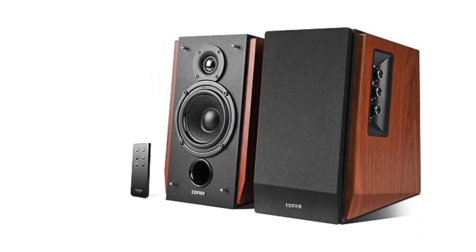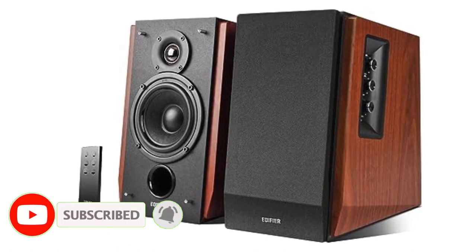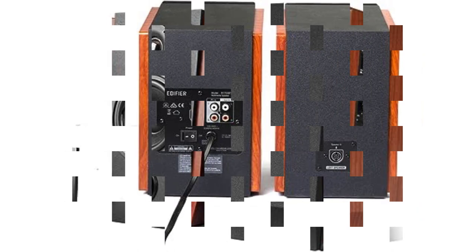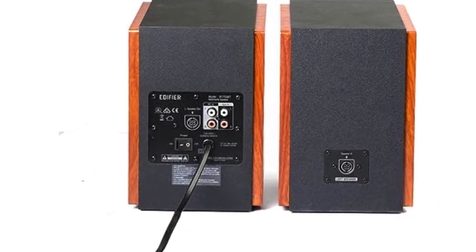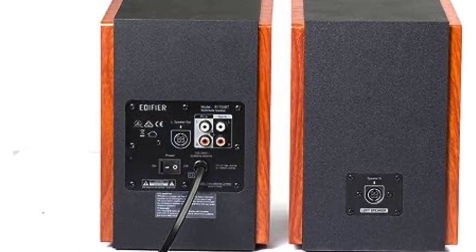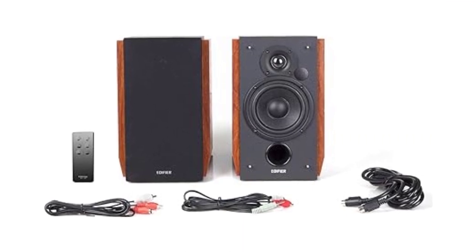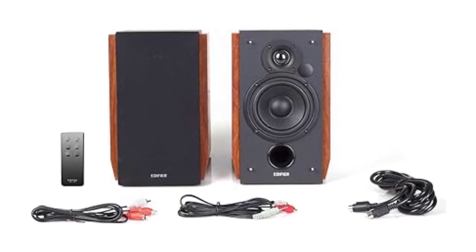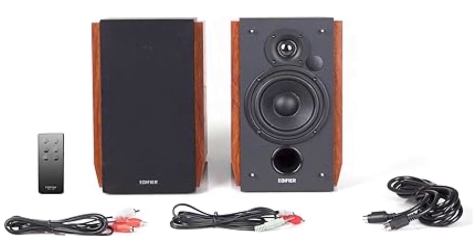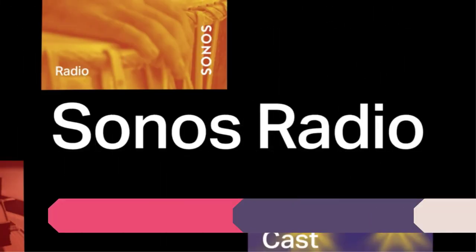The Edifier R1700BT also looks great in most interiors and performs well above its price tag. These are a bit smaller than most high-end bookshelf speakers and lack the low-end bass power that larger speakers can deliver, but the difference is almost negligible. Generally speaking, you can get slightly better sound quality in a consumer-level set of speakers, but you'll have to shell out thousands of dollars for a major improvement over these. Their wooden cabinet design may not be the aesthetic you seek.